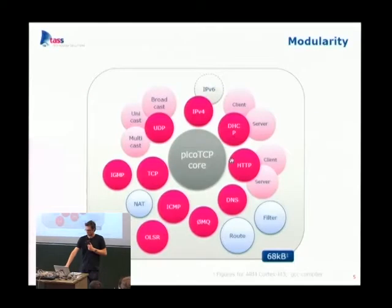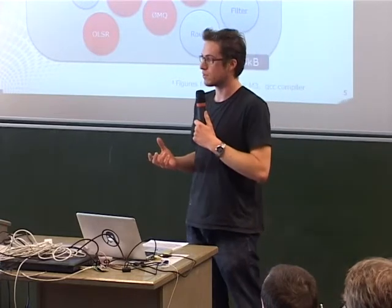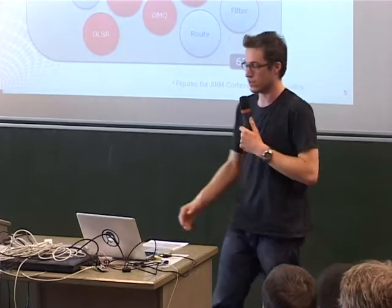What does the stack look like? This is modularity. We've built the stack from the beginning as a very modular stack, which is important for small embedded targets. There is one big gray PicoTCP core in the middle which is mandatory, but all other modules around it are optional — you can choose whether to compile them in or not. To give you an idea of size: compiling the complete stack for an ARM target (the mbed board) with all options gives us around 68 kilobytes of flash.